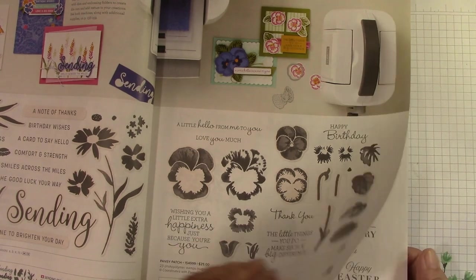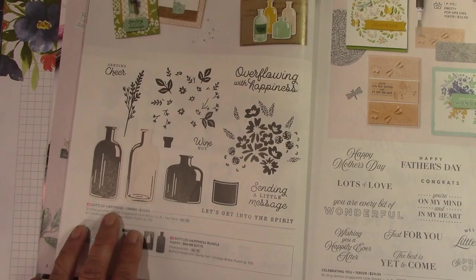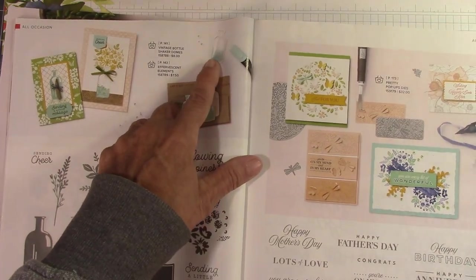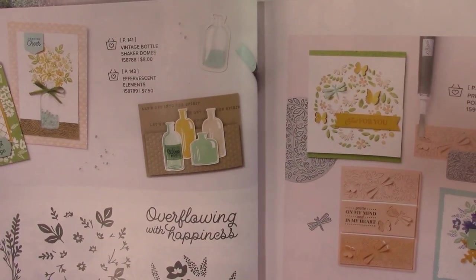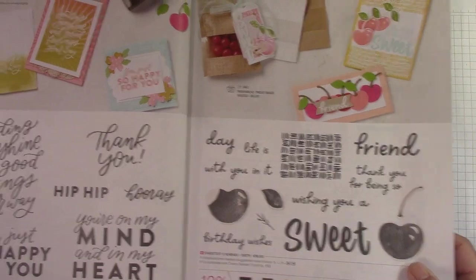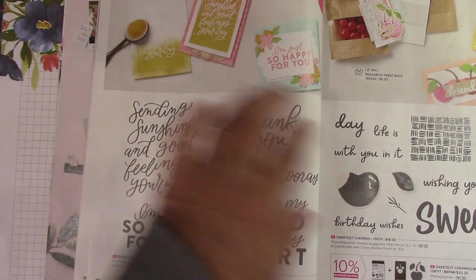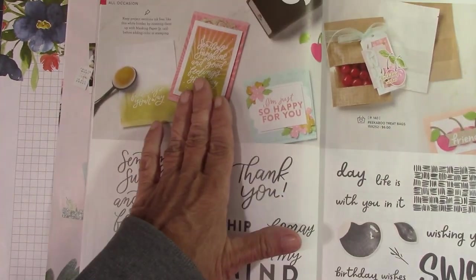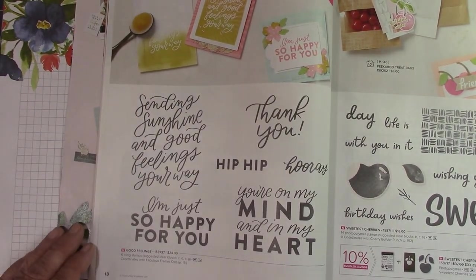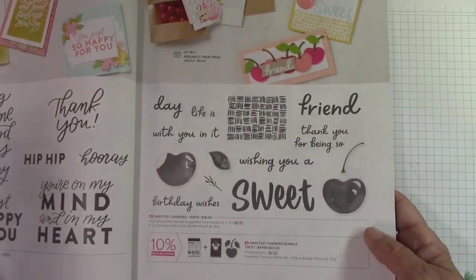Of course, the Pansy Patch carried over. This new one is the Bottled Happiness Bundle, and I believe it has the Shaker Dome in the little bottle. Here are some lovely sentiments — Celebrating You, which I believe carried over. This is new: Good Feelings. I love a big sentiment like this so you can make a background for a card and use your enormous sentiment on the front. I think that's so fun. I like the thank you on that also — I can't wait to get this one.